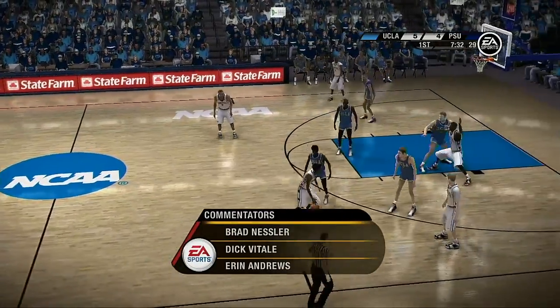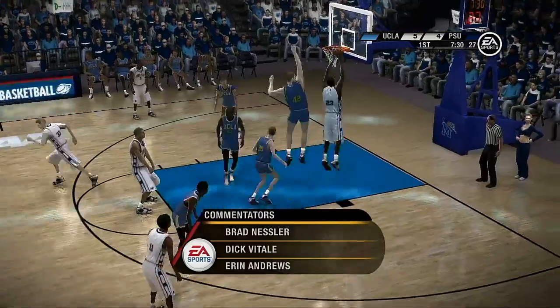Nice to have you along with us tonight. Dick Vitale and Aaron Andrews alongside. I'm Brad Nestler. We've got a good one going.